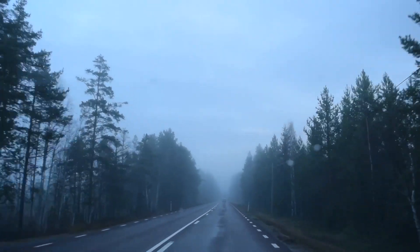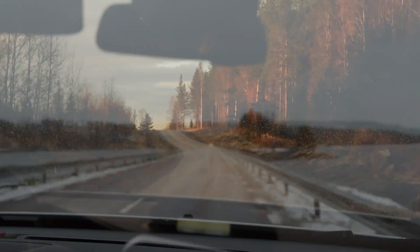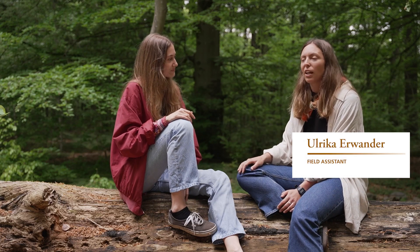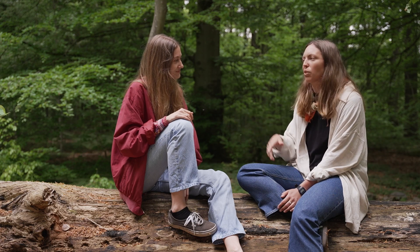We set out on a journey to find the remaining natural forests in Sweden, to do a study in them. We basically went on an almost two-month-long road trip together. We started in the north of Sweden, around the Arctic Circle, and then went through all these small villages all the way down to the south of Sweden.